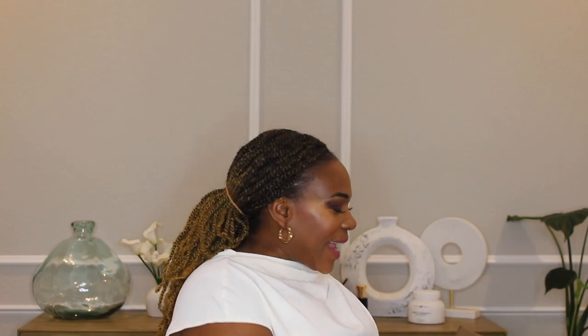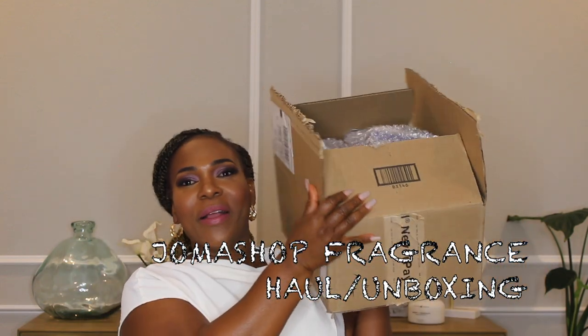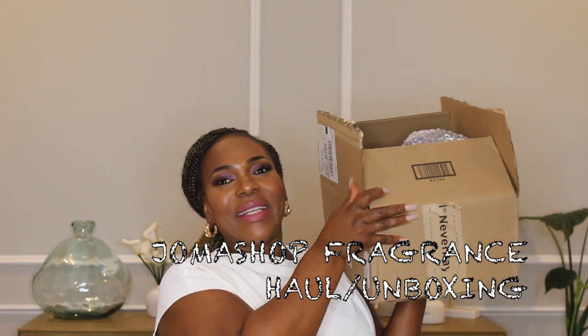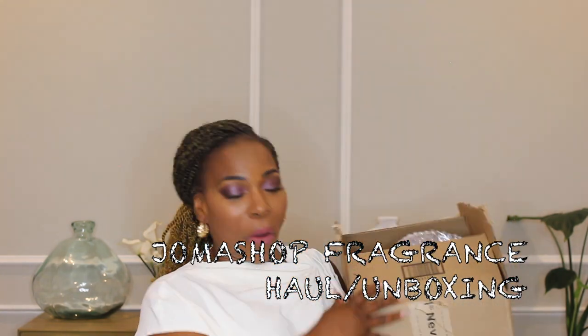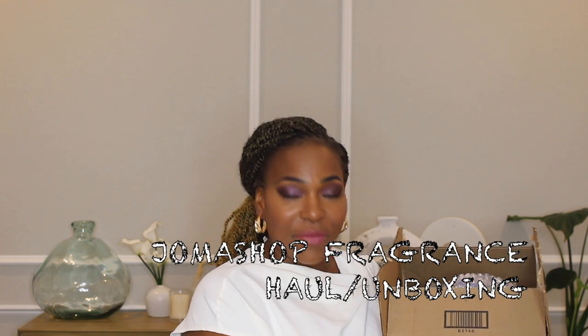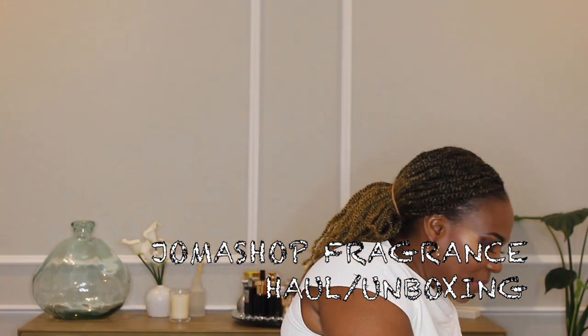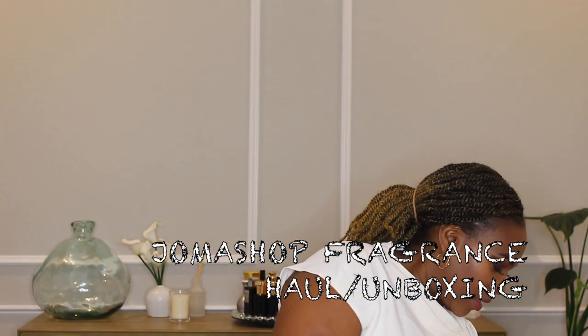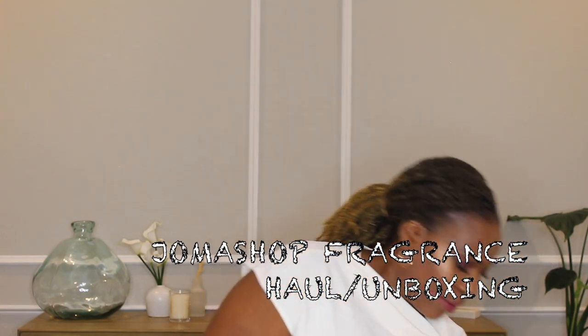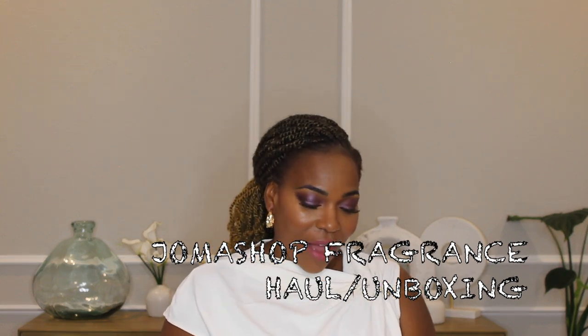To all my returning subscribers and viewers, thank you for always supporting the channel. I got this box in from Joma Shop today and I decided I want to unbox everything with you guys. Let me clear stuff on the table and find a place to put this huge box — maybe I'll put it on the floor.